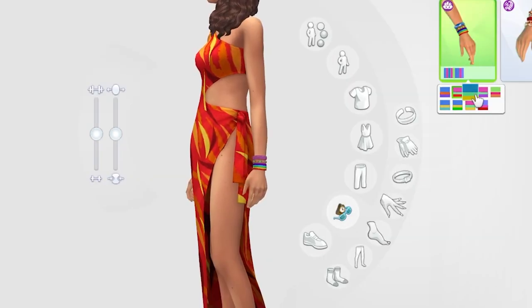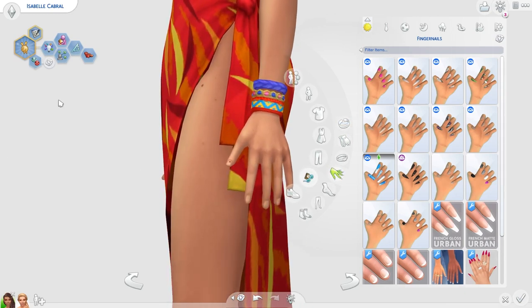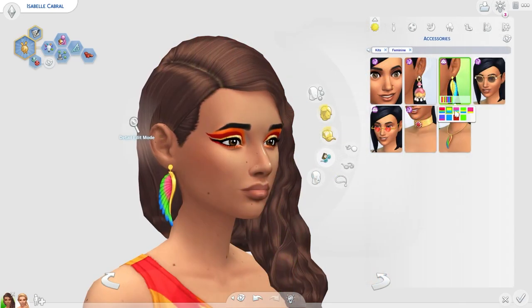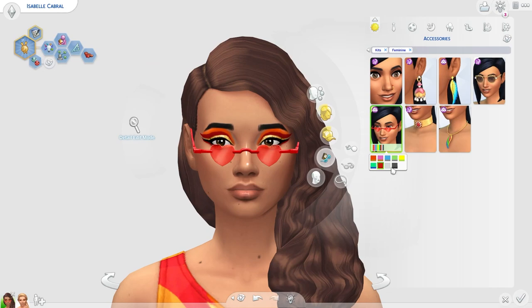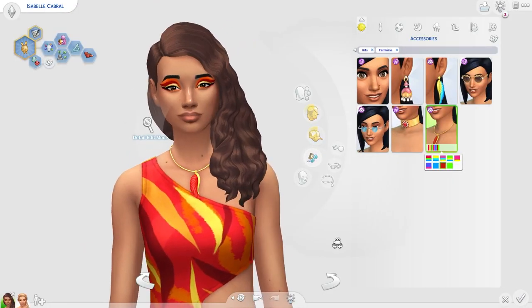Moving on to the accessories. We have this really cute bracelet — I love it and can actually see myself using this a lot. I love those bracelets that look kind of low-key, and even though this one has a lot of colour I still think it's quite pretty. I love these nails — they are stunning, so sparkly, and I love the swatches especially the rainbow swatch. We also got some new earrings — really cute wing earrings. They're interesting but I'm not the biggest fan and don't think I'll be using these much. We also have this cute wing necklace to match the wing earrings — it's really nice and I'm a big fan. Overall the accessories in this kit are quite lovely.